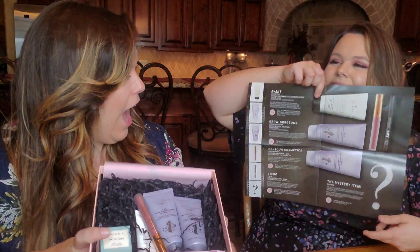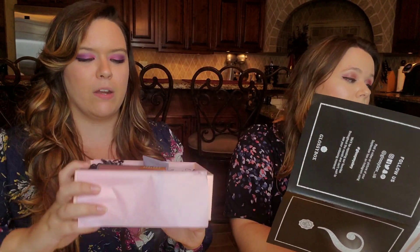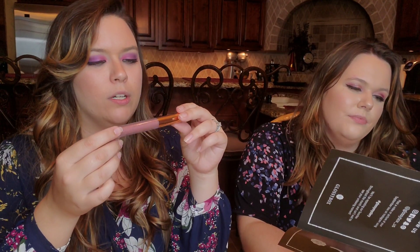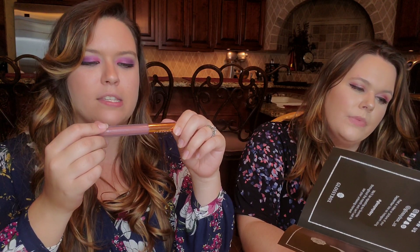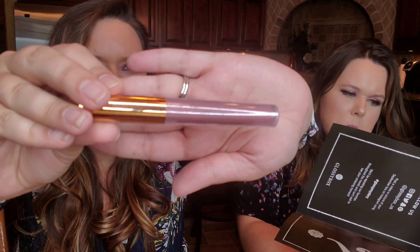First impressions — Glossy Box wins hands down over Boxycharm in packaging and their booklets. There's no competition there. First product: Contour Cosmetics matte liquid lipstick in the shade 'Juju.' It's a rose-ish sort of shade, priced at $29. A lot of liquid lipsticks are about $20-$30, so that's on the high end maybe.